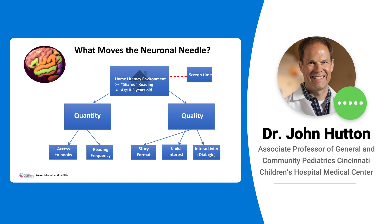They divide into two main categories. One is quantity of things — number of books in the home, how often children are read to, their reading routines — and then quality. That's probably a little bit harder to teach and it's harder to study too. Things like the format of the story, is the child interested, how interactive is the reading — are there lots of questions or is it just kind of monotone?